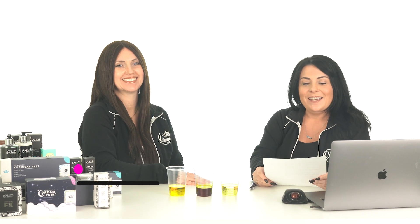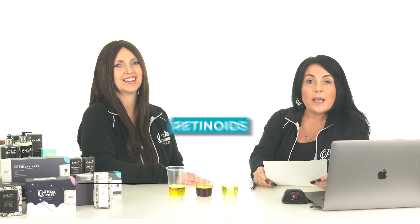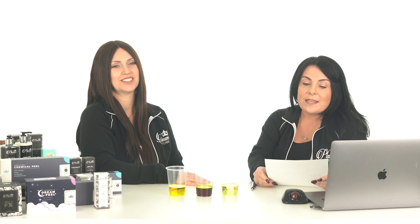I'm here today with Jennifer Tilney, CEO of Platinum Skin Care. Today we're going to talk all about retinoids and retinol, and how to get the most out of your skin with them. We're going to learn a lot of fun facts. Let's start with our first question.